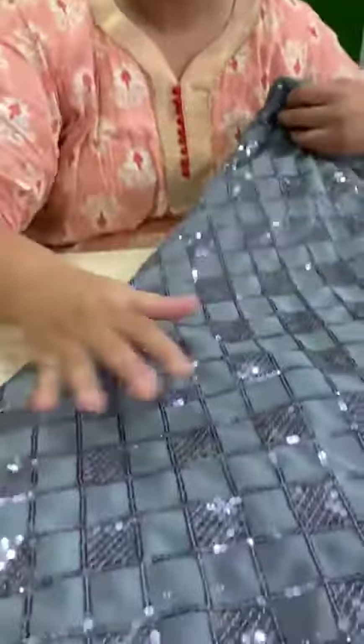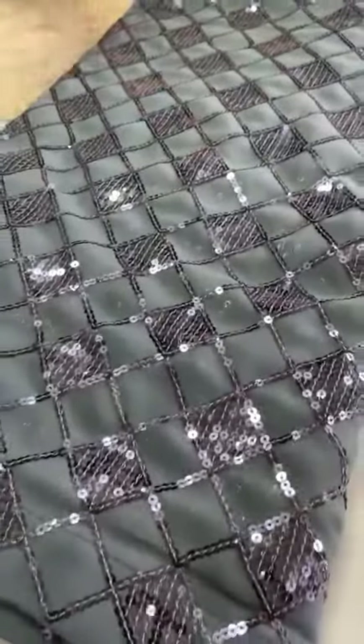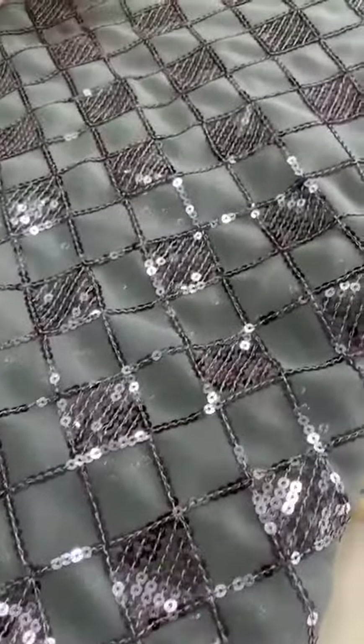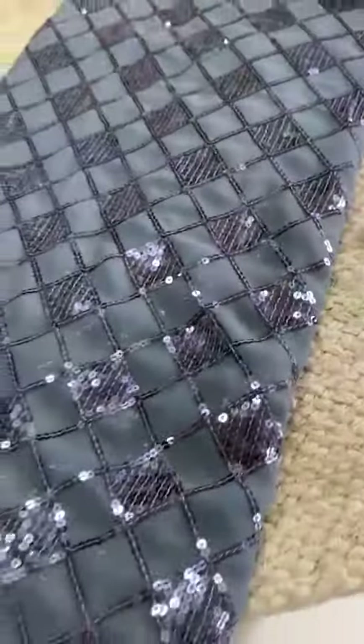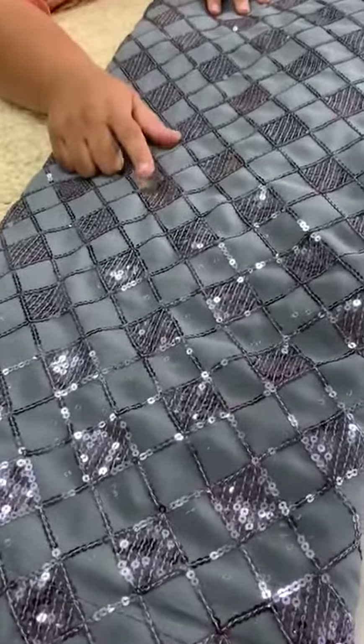This is a georgette-based saree along with sequins. There is a very good diagonal sequence of squares, and it has been done by gapping all the sequins. You can see that there is a big sequence, but that is a mono-holographic sequence.